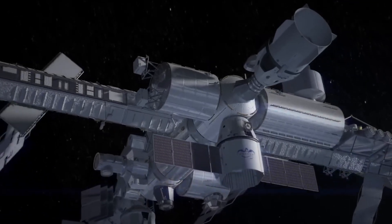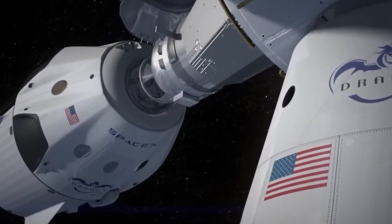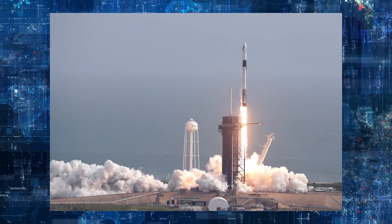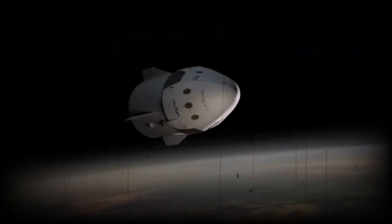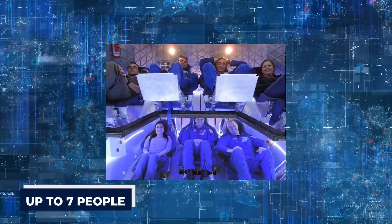NASA officials said that before approving Rubio's seat liner for the move from the Soyuz MS-22 to Endurance, the agency considered several safety concerns. These concerns included ensuring that the SpaceX craft contained sufficient oxygen, that carbon dioxide emissions could be minimized, and that the landing would occur safely. SpaceX initially designed the Crew Dragon vehicle to carry up to seven people.